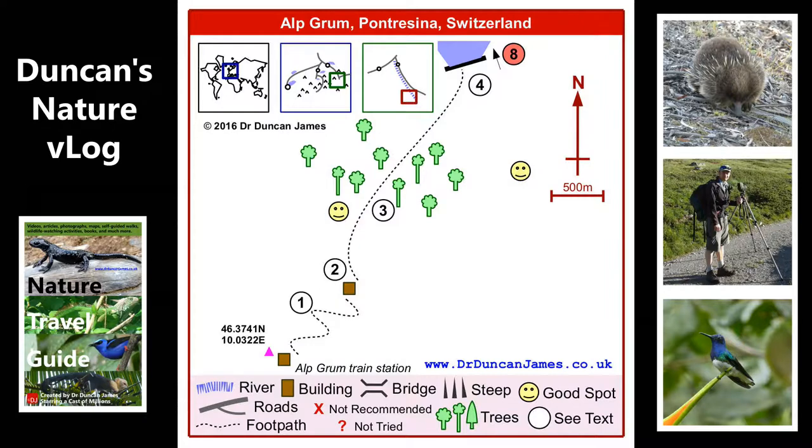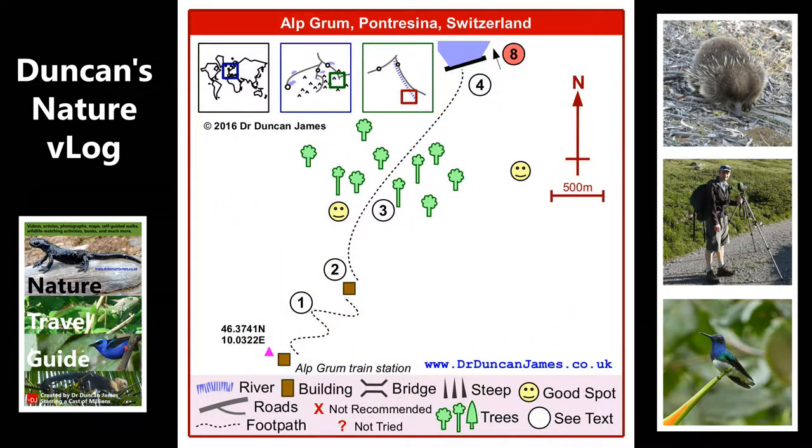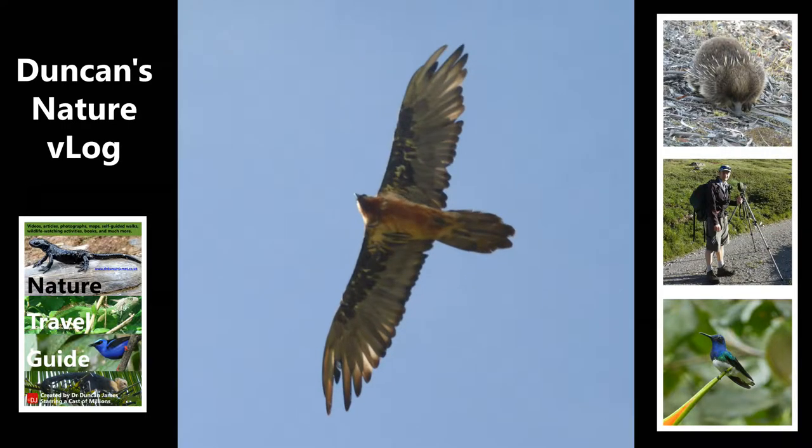So the first spot here is Alp Grum. I don't usually have a photo and then a video of the same thing, but I've done it in this case because this is a bearded vulture. I love that photo, and now we can see a video of it.